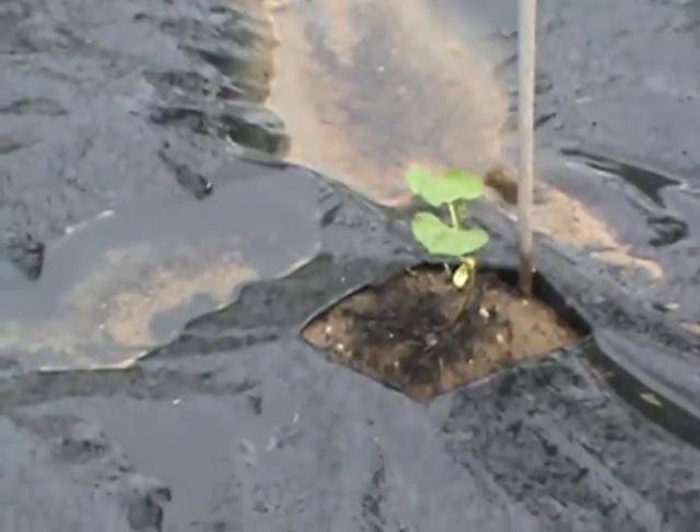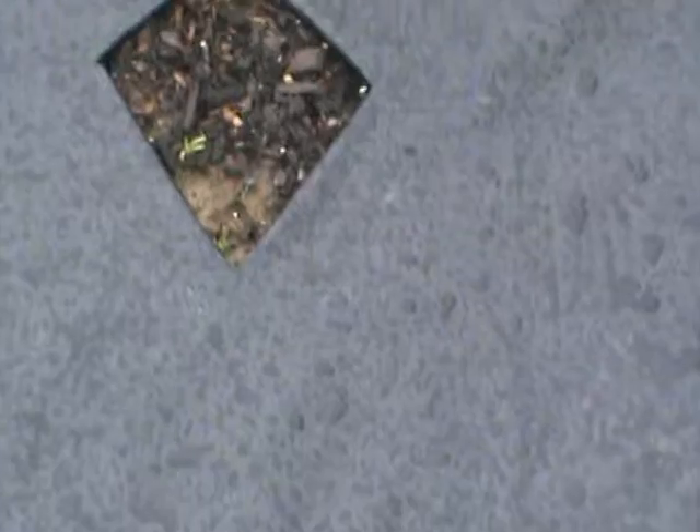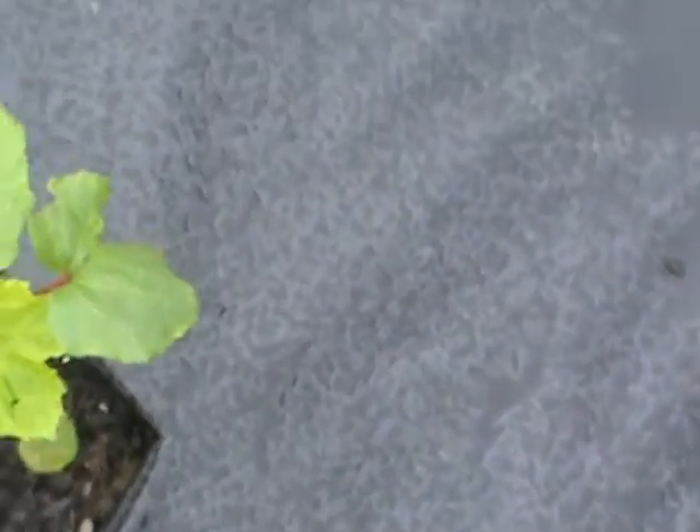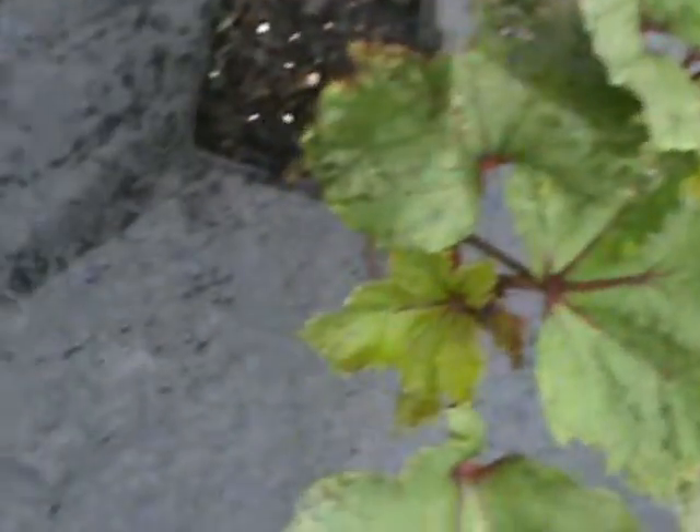I was gonna plant another one over there but ended up putting a pepper over there. Anyway, let's check over here by bed number three — still nothing in this one, nothing in this one. There's a blade of grass. Long pod green, long pod green, long pod green, long pod green. And then again nothing. And there's Burgundy Oak right here — we got two of this one.